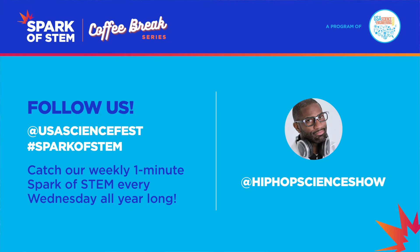And of course, if you use any of these cool outdoor tips for your classroom or any of the other amazing topics presented in this series, make sure to tag us and use the hashtag Spark of STEM.